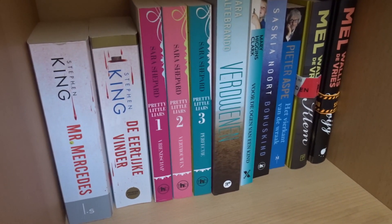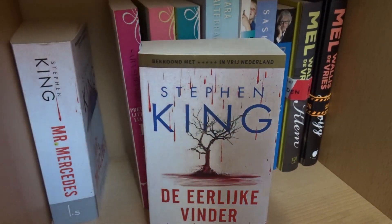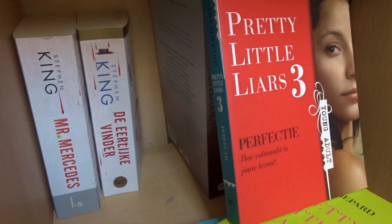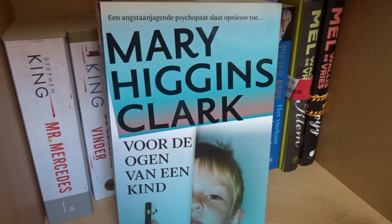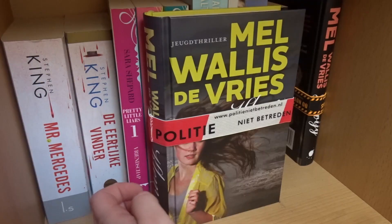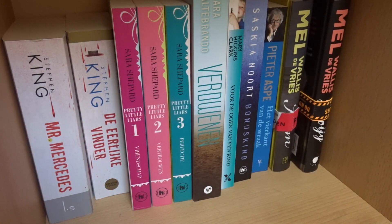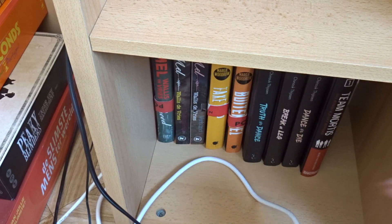I'm really trying my best to film this but it's difficult because it's really jammed up in a corner. Mr. Mercedes and Finders Keepers by Stephen King, Pretty Little Liars one, two, and three by Sara Shepard, The Leaving by Tara Altebrando, Now a Stranger is Watching by Mary Higgins Clark, Bonus Kind, Saskia Nord, Vierkant van de Wraak, Pieter Aspe, Klem, and Zwijg by Mel Wallis de Vries.